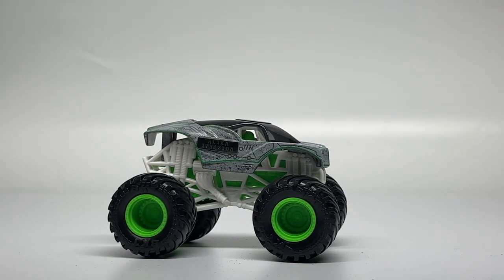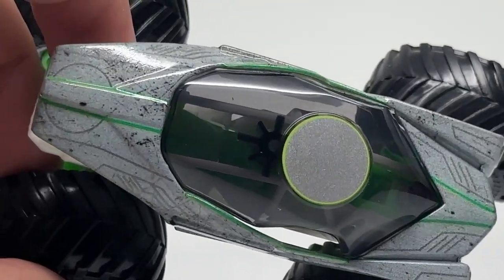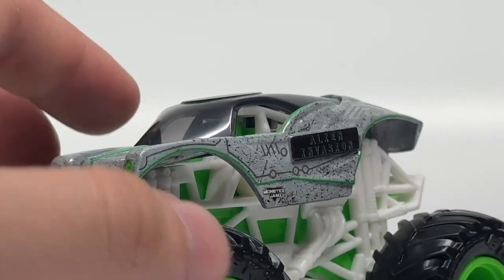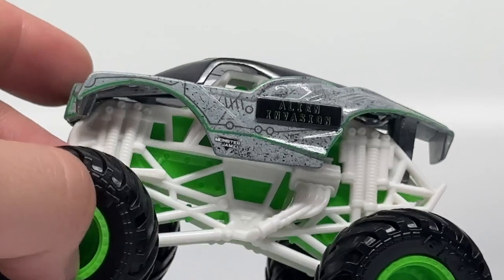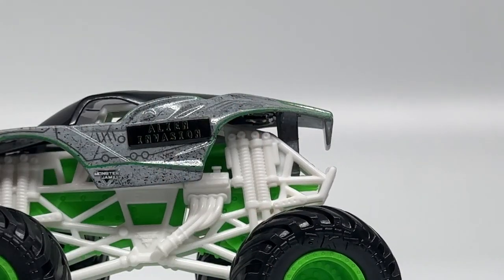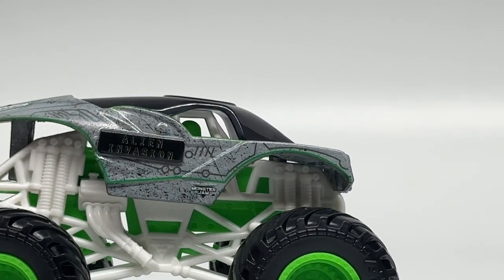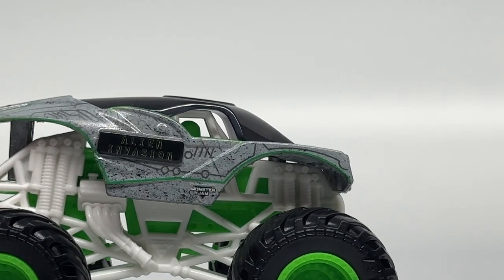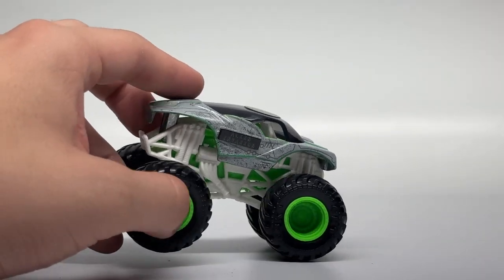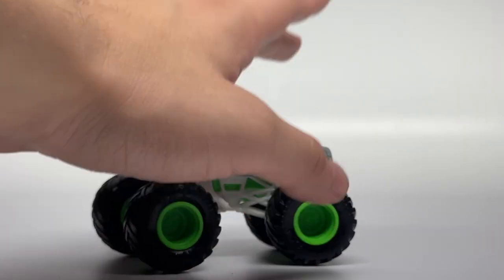Next up is Steel Reveal Alien Invasion — let's open it up. Alien Invasion is one of the most fitting trucks for the Steel Reveal theme, since it's pretty much just a silver body when it ran in real life. In the diecast form, it does have the graphics that make the metal look like it's scratched up. It has a white roll cage, neon green chassis, neon green rims, and black tires. The neon green rims are actually accurate to the real-life truck. This series is going by fast — it's just one of those series every year that's not that exciting, pretty repetitive in terms of what's being released.